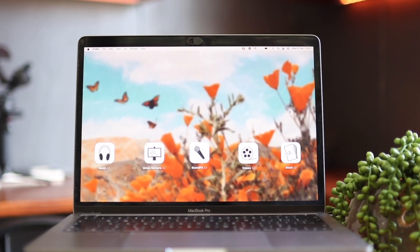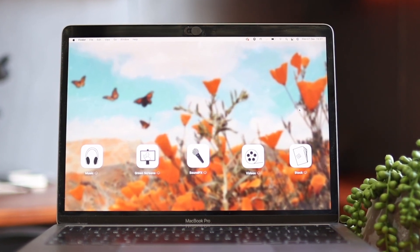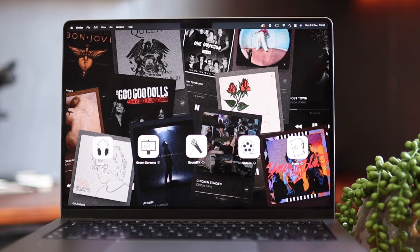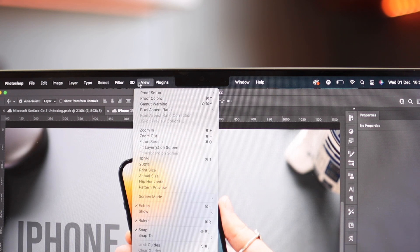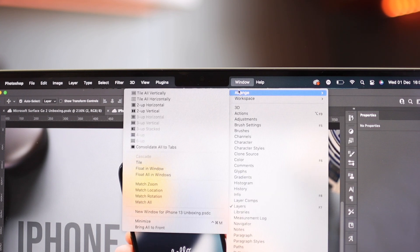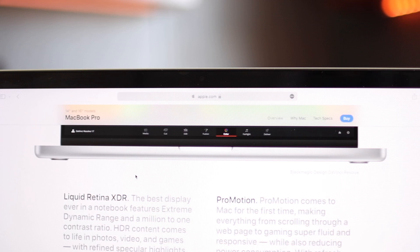Obviously with the display we have to mention the notch again. On the 13-inch we have our plain display with no interruptions. On the 14-inch we have the notch right in the middle. I don't care about the notch — I actually like it — and it really hasn't gotten in the way of anything. A lot of the time within apps it kind of disappears because they put a black bar up there. I actually wish they didn't do that as much, but in other apps it looks amazing. It makes this a very unique piece of technology, and it's definitely a very Apple thing to do.